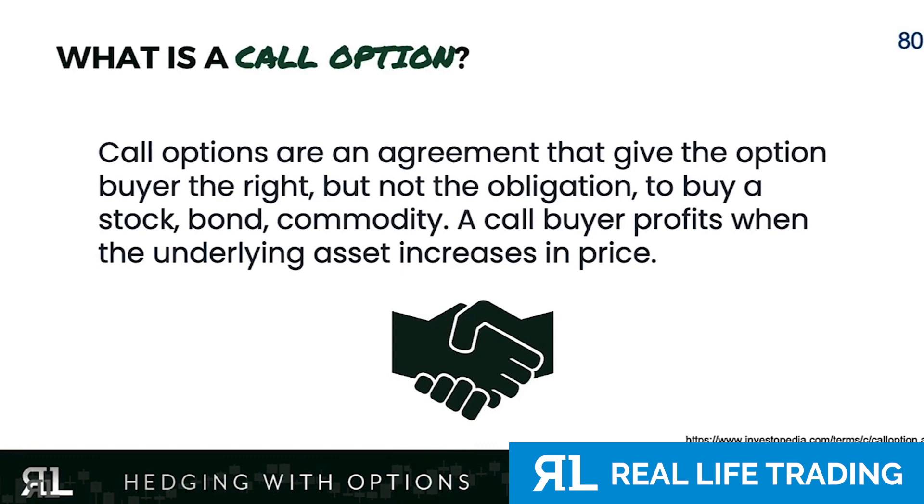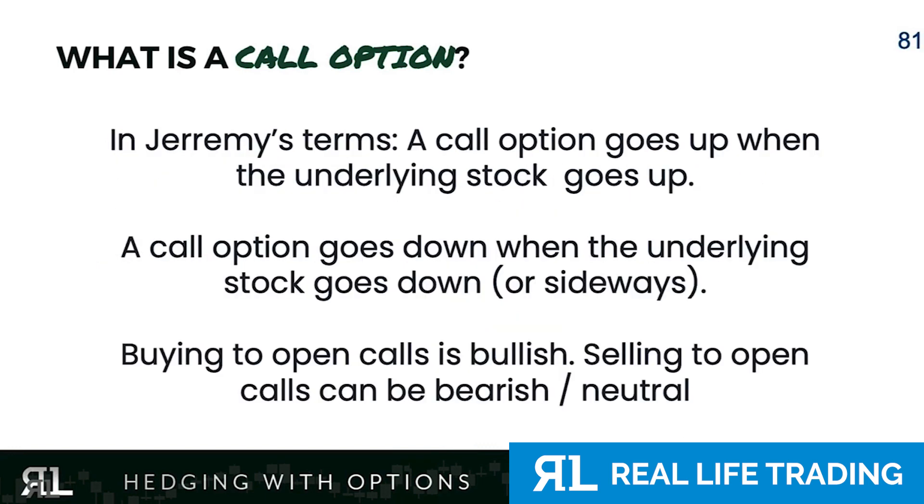A call option — in Jeremy terms — makes you money when the stock goes up. Covered calls, we just talked about them, they're really great.